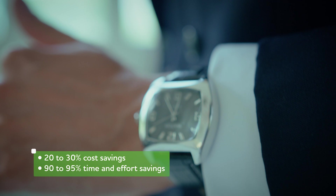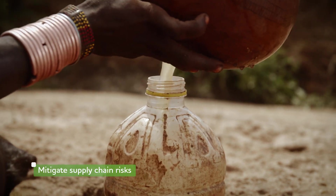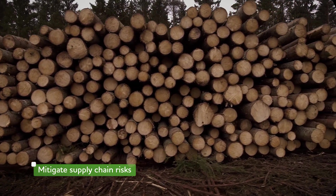Crucially, this mitigates supply chain risks from various ESGs like child labor, human rights risk, carbon emissions, deforestation, and so on.